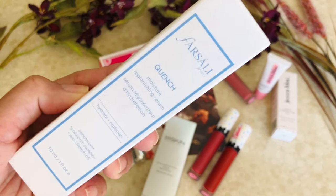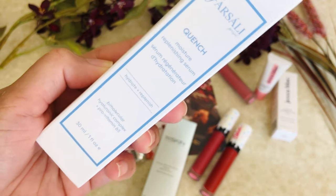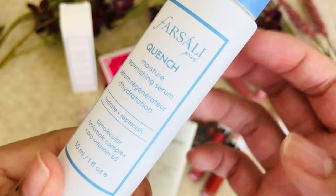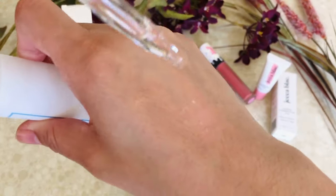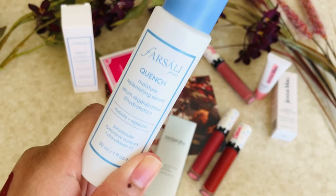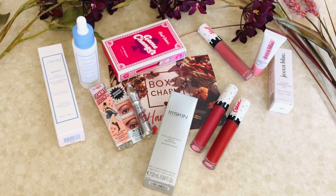The next item I was very excited to get is the For Soli Quench Moisture Replenishing Serum. I've been wanting to try For Soli products and I'm glad I finally got one. Look at this packaging — it's glass, guys, very pretty! I've actually tried it already and it's a very thick serum, but I think it's going to be very hydrating. I love that I got that and I'm definitely going to use this For Soli one the entire winter season.